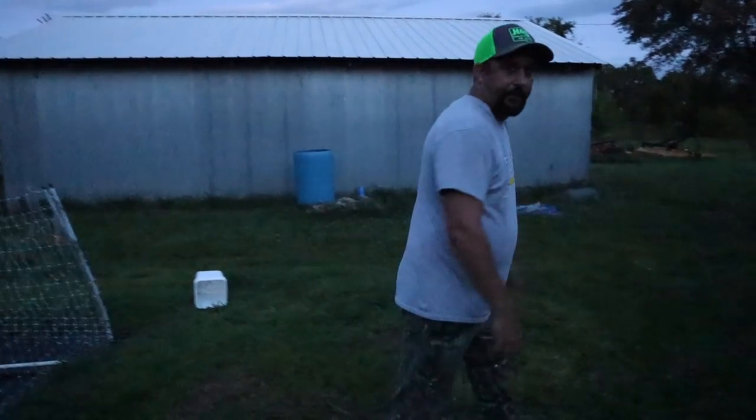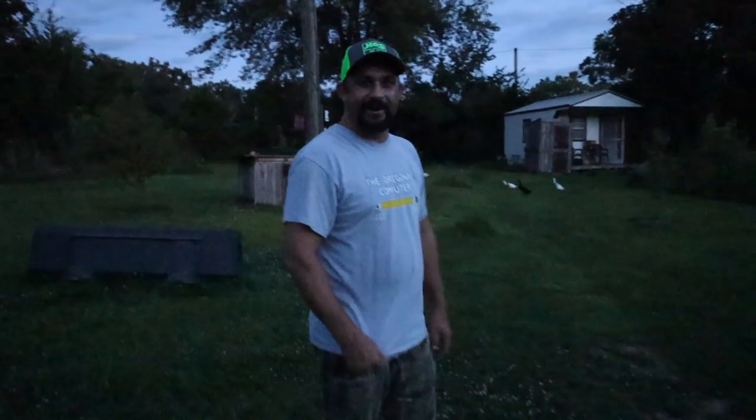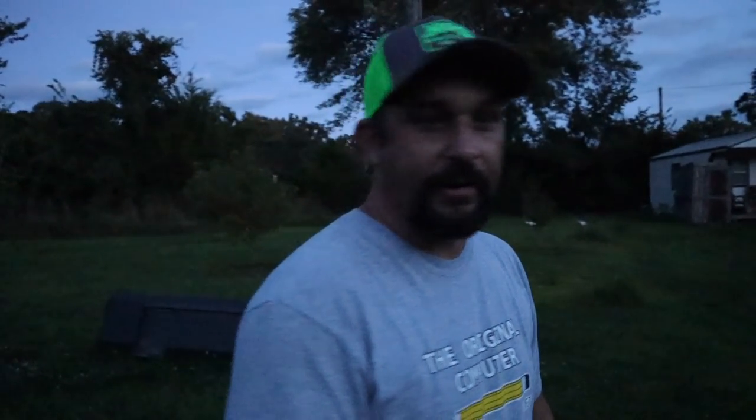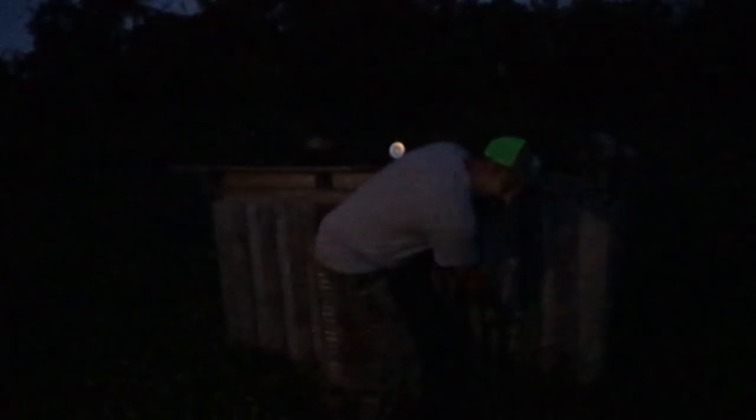Let's go see if the ducks are ready to go in. Nope, they're still not ready - like I said they always wait until it's pitch black. They want to get as many bugs as they can before they sleep. We'll have to come back out after it gets completely dark. Now the ducks are in - nothing else we need to do with them for the night. We just shut their door, lock them up tight and they'll be fine until morning.